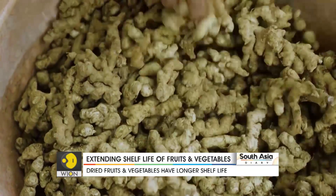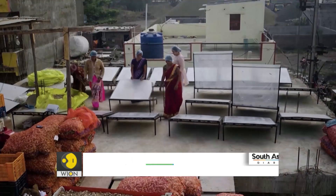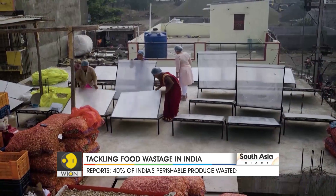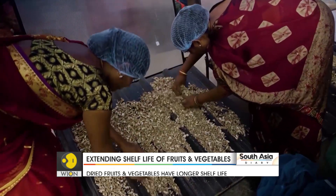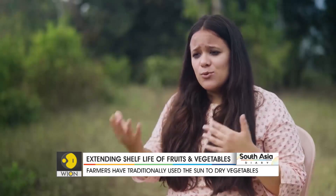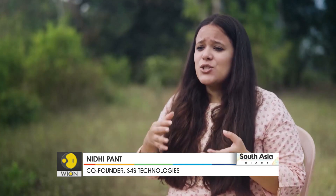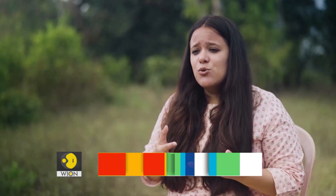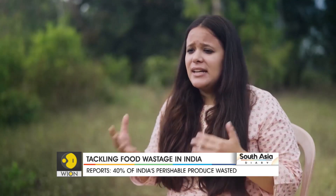In India, we have traditionally practiced sun drying to dry the produce, but it takes 6 to 10 days, leading to a lot of microbial and fungal growth. S4S have found the perfect solution: a dehydrating machine that is simple to operate, has very few moving parts, and is powered by solar energy. Using S4S's solar conduction dryer, we can now dehydrate produce in 6 to 8 hours rather than 6 to 10 days, with reduced microbial and fungal growth, maintaining 80 to 95% nutrition intact.